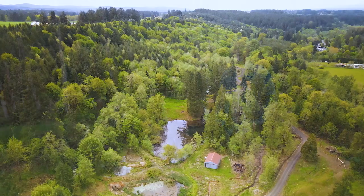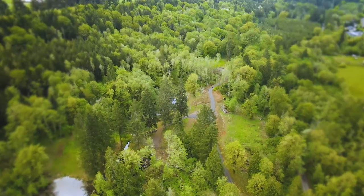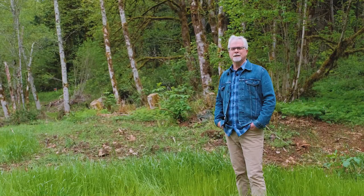Hey, I'm excited today to show you this property. I'm just east of Lebanon, Oregon. I've got something to show you today that I think is really unique.